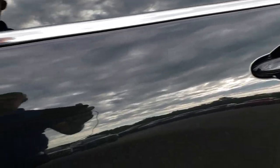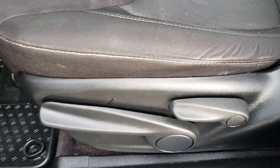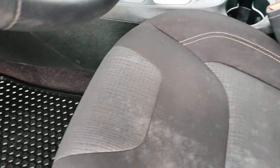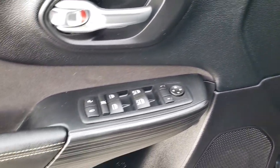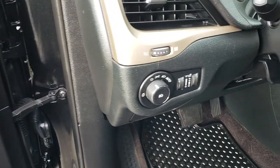Checking out the interior, the Latitude package gives you the black cloth interior. There are no rips or tears on these seats, and both front seats are heated. You get a driver's side height adjuster, factory all weather floor mats — part of that cold weather group — as well as power windows, power locks, power mirrors, and auto headlamps.